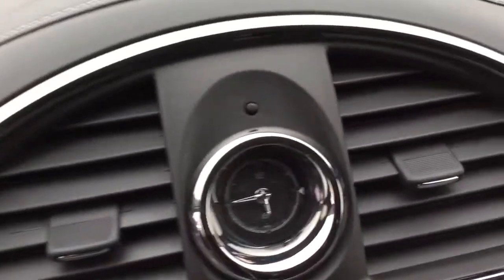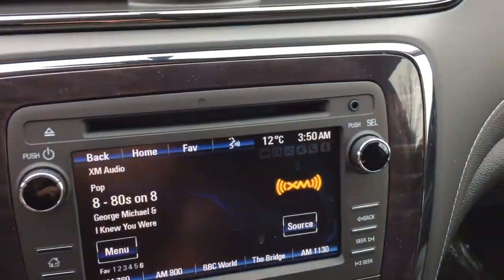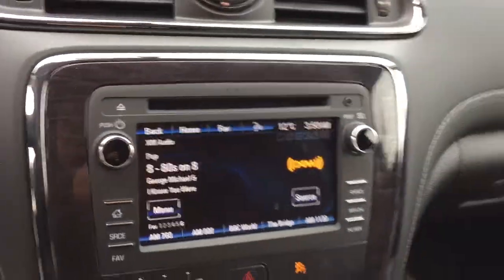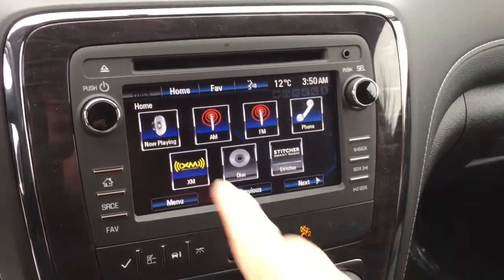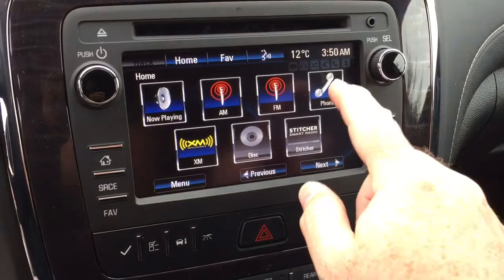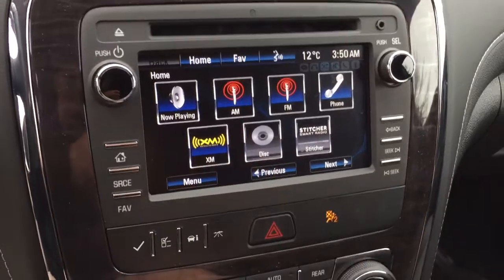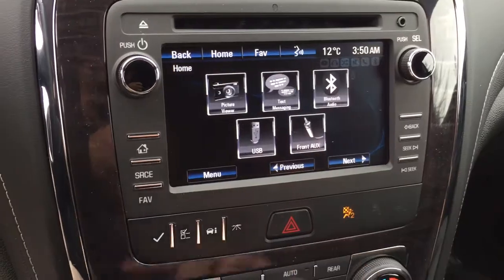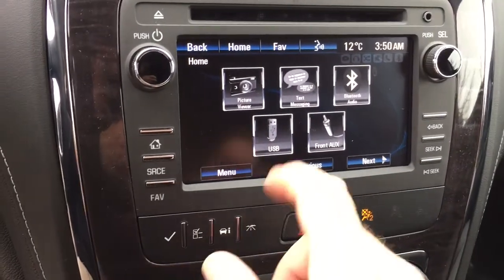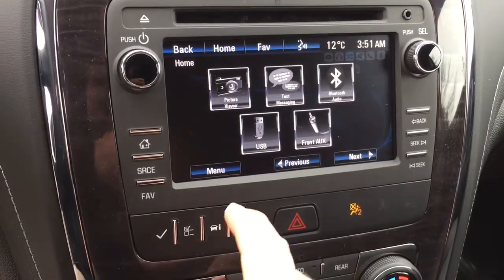Check out the analog clock built into the dash — very nice. Above that you'll find some storage. There's an MP3-compatible CD player built in and an auxiliary input. Pressing the home button takes you back to the main screen at any time. You've got your phone icon for hands-free calling, AM, FM, Sirius XM satellite radio, MP3 player, and time and temperature display. On the next page, SMS text messaging is available, compatible with USB and auxiliary inputs, and Bluetooth streaming audio.